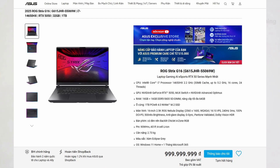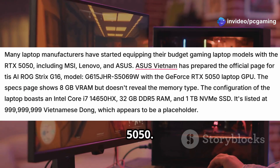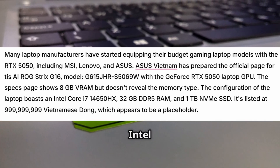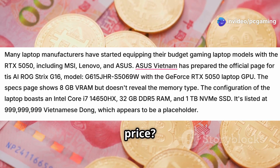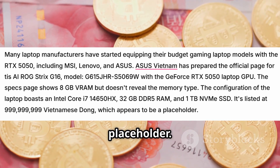Asus Vietnam has already put up a page for their ROG Strix G16 with an RTX 5050. It packs 8GB of VRAM but doesn't say which kind, paired with an Intel Core i7-14650HX, 32GB of DDR5 RAM, and a 1TB SSD. The price? A hilariously fake 999 million Vietnamese dong — clearly just a placeholder.